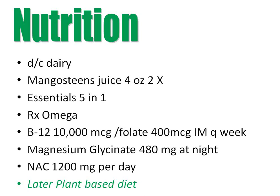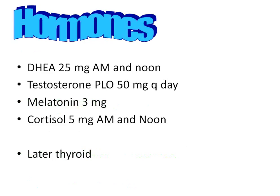We used methylated B12 form, magnesium glycinate 480 milligrams at night from Premier Research Lab, and N-acetyl cysteine at 1,200 milligrams per day. We're aiming for a plant-based diet in the future — this is a very strong anti-inflammatory program along with the hormones we put on board.